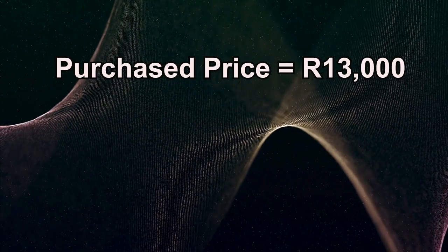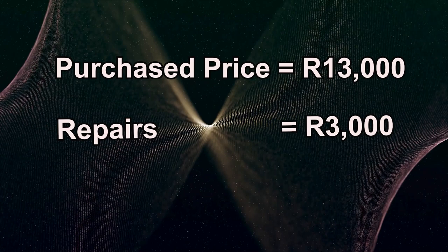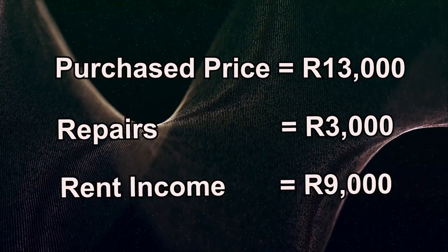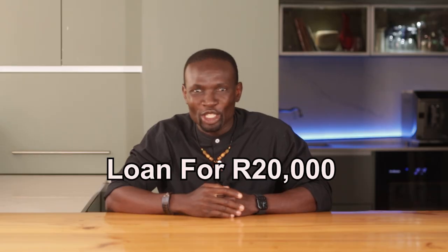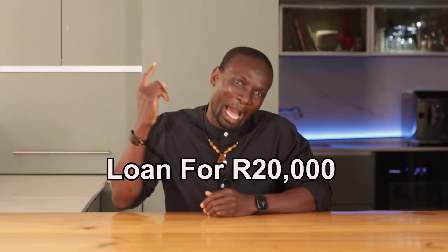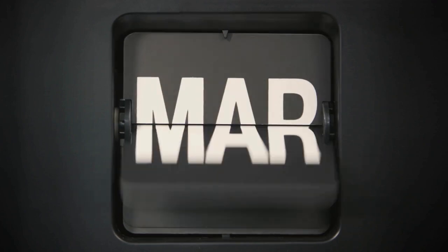Let me break this down for you. I bought the flat for 13,000 rand, spent 3,000 rand on repairs, and secured a tenant who paid me 9,000 rand upfront. I then got a loan from the bank for 20,000 rand after fixing the place up. After all the costs, I walked away with 6,500 rand in profit, all in just three months.